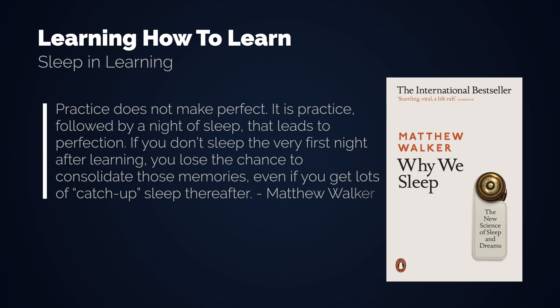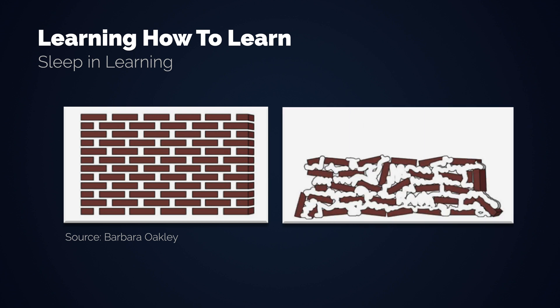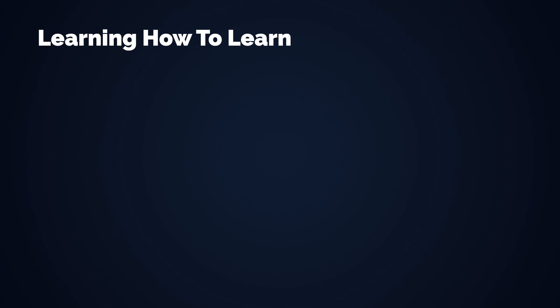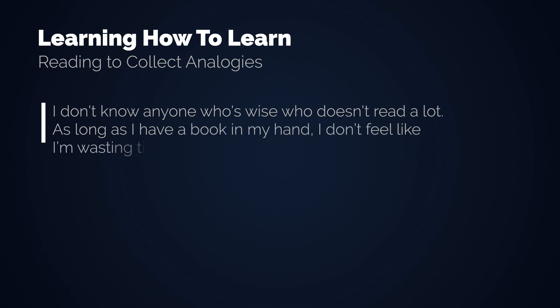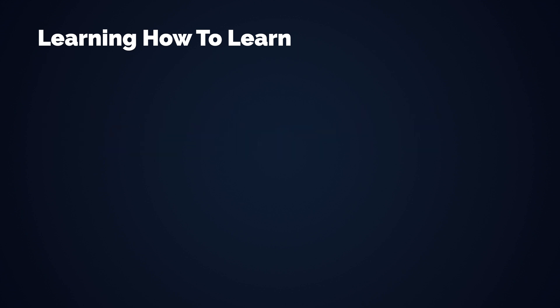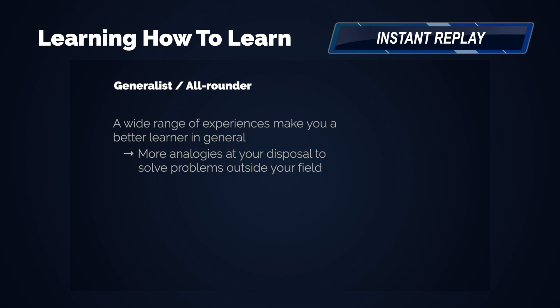The shift between the focused and diffused mode lets you build a stronger foundation in your understanding. Reading a lot of different things helps you to form many analogies in the back of your head that you subconsciously have at your disposal to understand new problems in a variety of contexts. Legendary investor Charlie Munger famously said, 'I don't know anyone who is wise who doesn't read a lot.' David Epstein found that a wide range of experiences makes you a better learner in general — generalists are better problem solvers because they have been exposed to more analogies they can transfer to problems outside of their previous field.